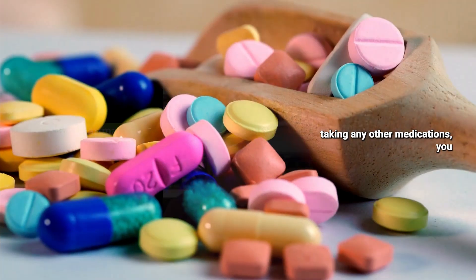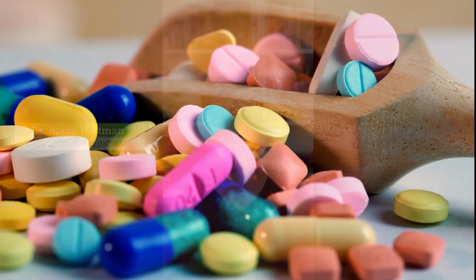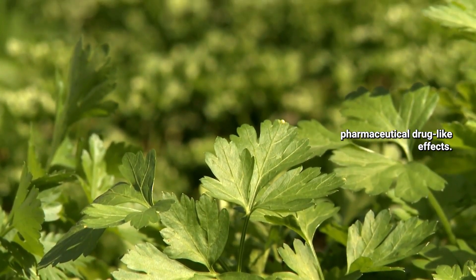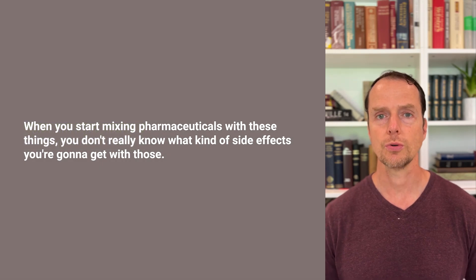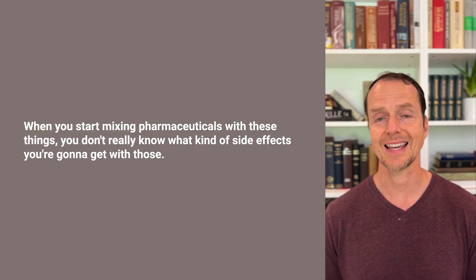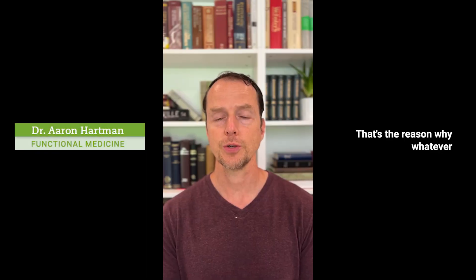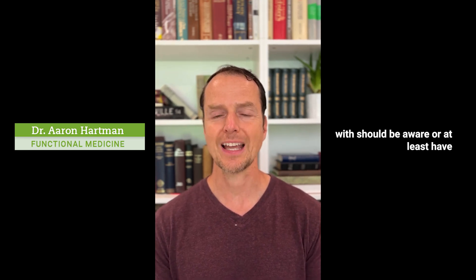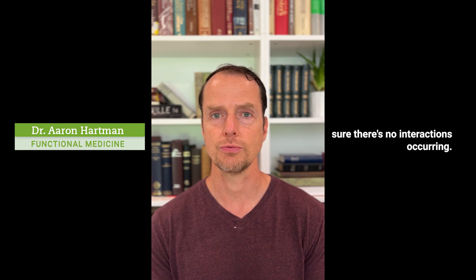This is important because if you're taking any other medications, you won't know the drug interactions. Herbs do work and actually have pharmaceutical drug-like effects. When you start mixing pharmaceuticals with these things, you don't really know what kind of side effects you're going to get. That's why whatever physician or provider you're working with should be aware or at least have a database they can refer to, to make sure there are no interactions occurring.